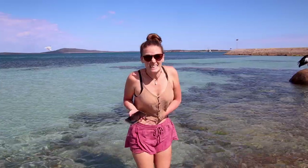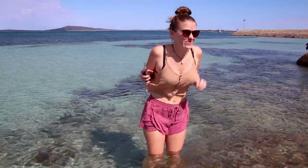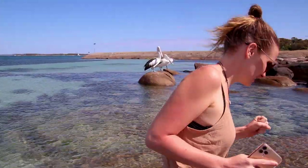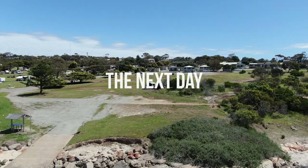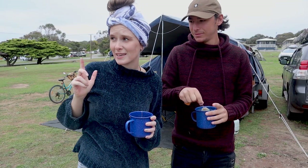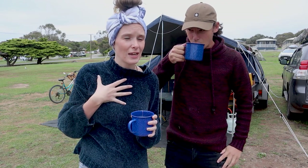You can at least make it look like you're enjoying it! It's so cold! It's not like Darwin, is it? Would you rather crocodiles or cold water? I think I would rather crocodiles. Good morning, guys — welcome to beautiful Port Lincoln. It is not as beautiful as it was yesterday; it's very overcast and very cold. Us Darwinians are not doing okay.